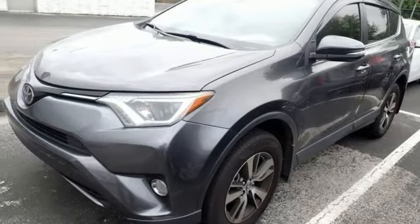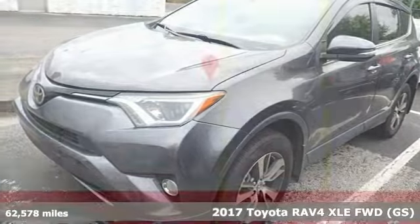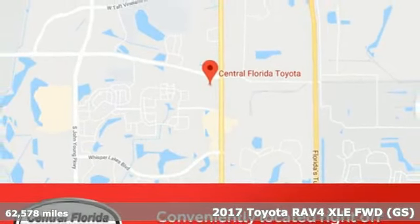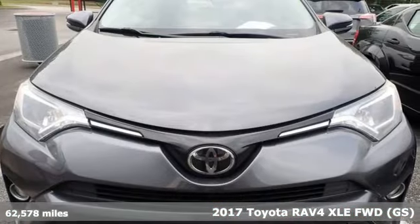It's a 2017 Toyota RAV4. Toyota: steered by ingenuity, driven by passion. And get ready for an impressive combination of features.